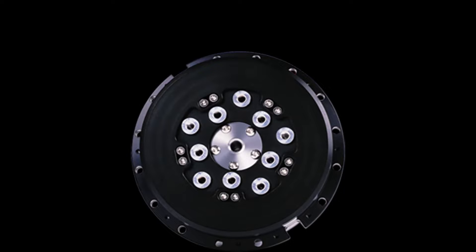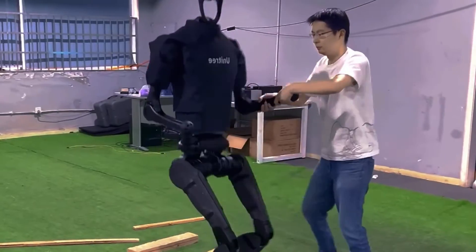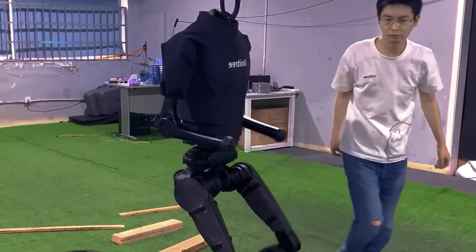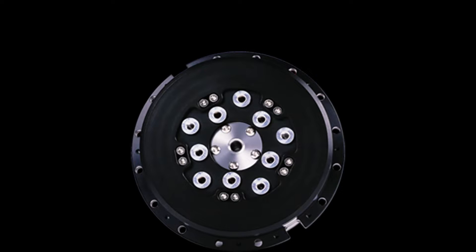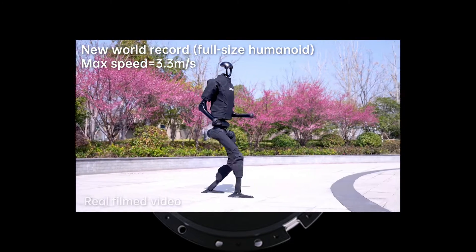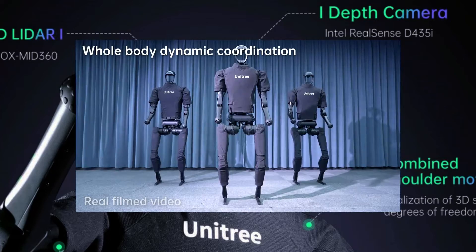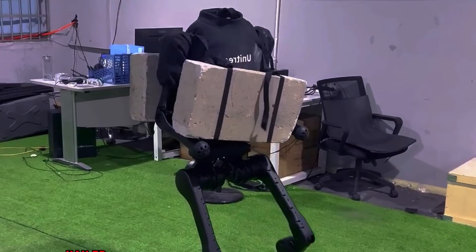One of the key features of the H1 is its high-torque joint motor called the M107, which was developed in-house by Unitree. The M107 is a compact and lightweight motor that can deliver a maximum torque of 360Nm, which is much higher than mainstream joint motors on the market. The M107 also has a hollow shaft design, which allows for the integration of wires and sensors, and a dual encoder system which provides high-precision feedback. The M107 gives the H1 the ability to move fast, agile, and stable, and to handle various terrains and scenarios, making it the world's most powerful general-purpose humanoid robot.